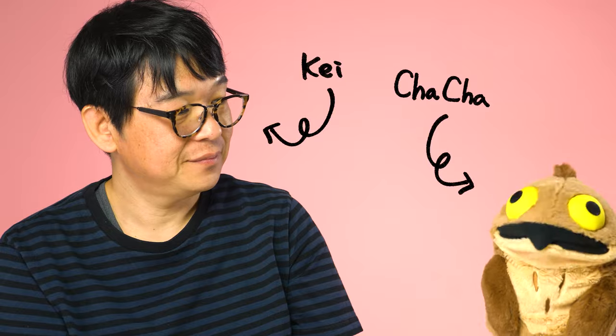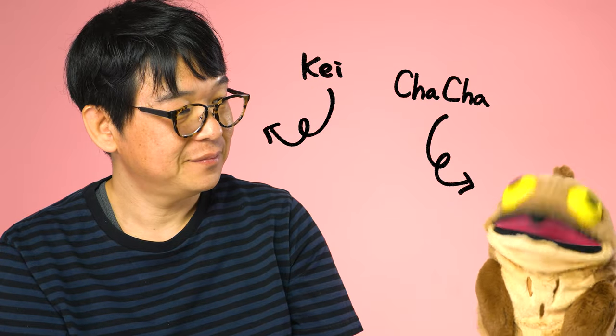Chacha: I've heard that tea is good for me, but there are so many different types. Can someone teach me the difference? Hi, Chacha. I'm Kei. Let me teach you the difference.